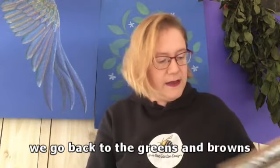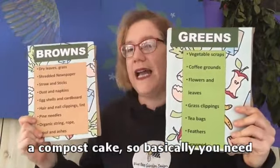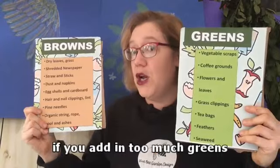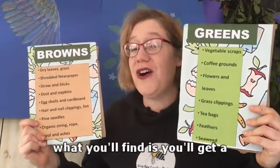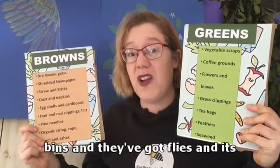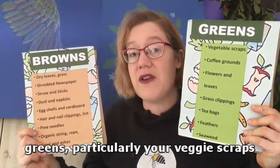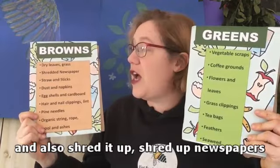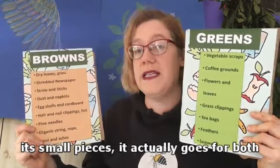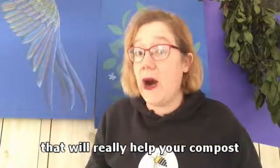Going back to the greens and browns - it's like we're making a cake, a compost cake. Basically you need one handful of greens to two handfuls of browns. If you add in too much greens, you'll get a smelly compost. The amount of times I go peering into people's compost bins and they've got flies and it smells - it's because they've got too much of this. So if you have too many greens, particularly your veggie scraps, you need to add your browns, shred up your newspapers, cut up the eggshells and hair, make sure it's small pieces. You need to mix them together. If it's smelly, add some browns.